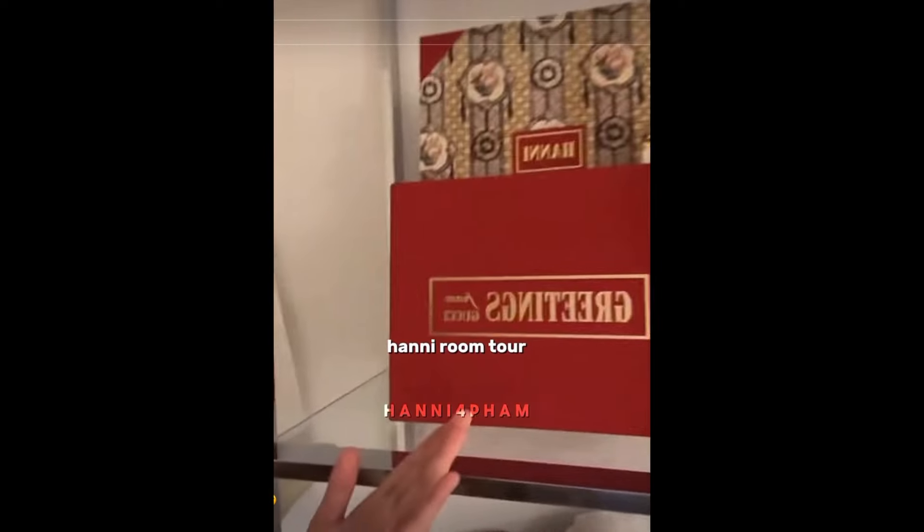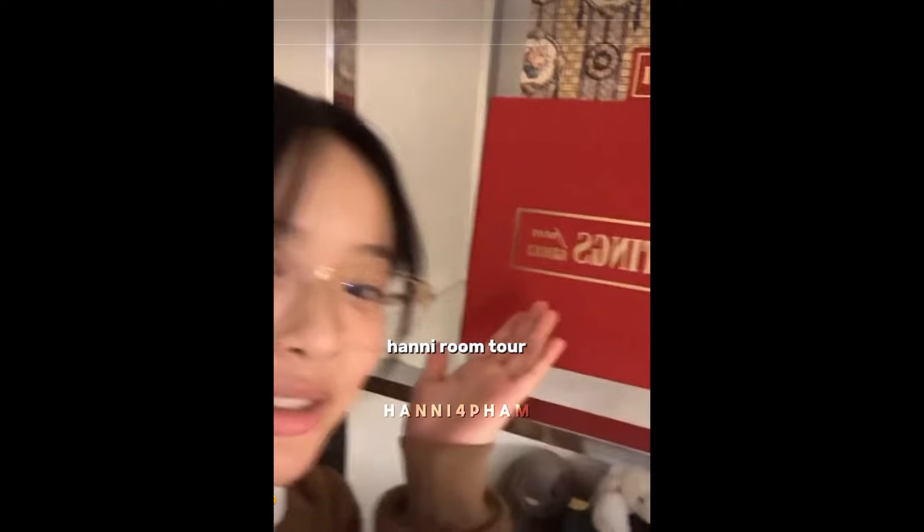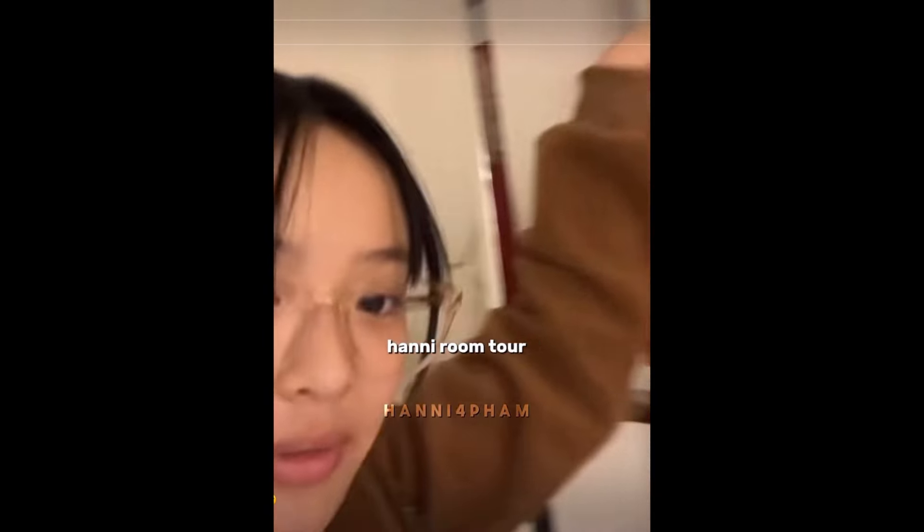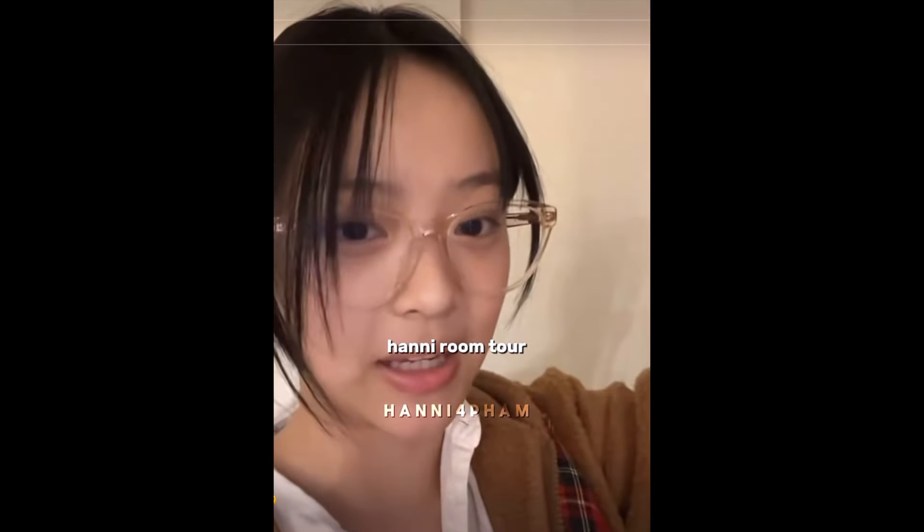Oh god, I have to open a lot to show you, but just trust — there is also a blank canvas, and this is like a watercolor paint set.